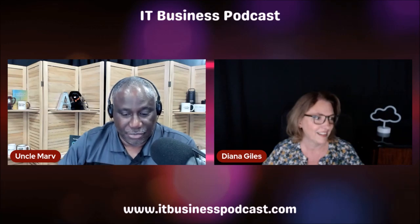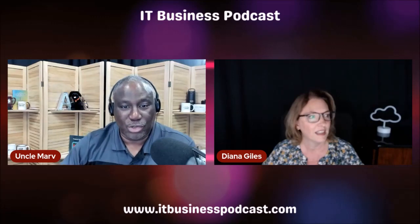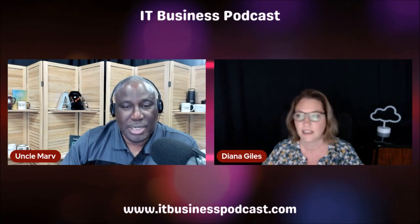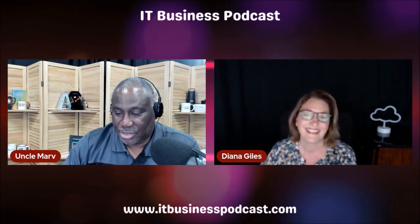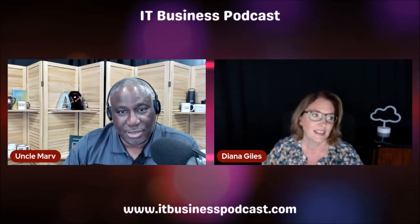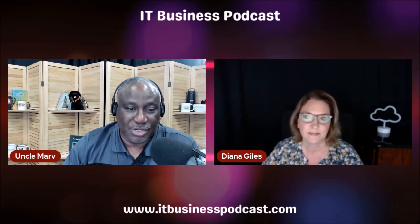For those who maybe missed the first one and started with number two — Diana, as I mentioned, Skyline IT Management has really become... I call her a guru, but she's somebody in our community who is embracing the 365 movement and can help a lot of us.